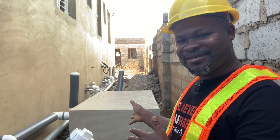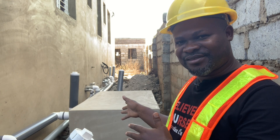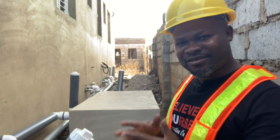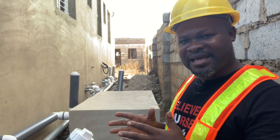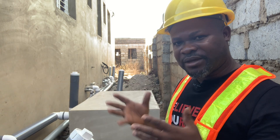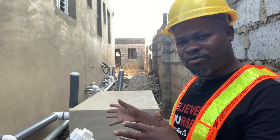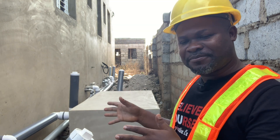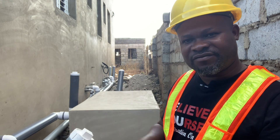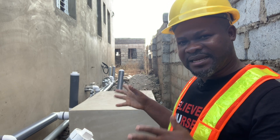Right behind me, as you can see, is the completed work of the biodigester we have done. We didn't start from here — there were some issues we had to deal with. After understanding what the client was looking for and how the total work must align with the standards we had in mind, this is the final work. The plumber has also come to lay his pipe, and I'm here to inspect and make sure everything sits well before the filling is done, because there's going to be a lot of filling that will virtually cover this biodigester.